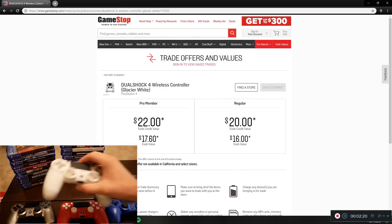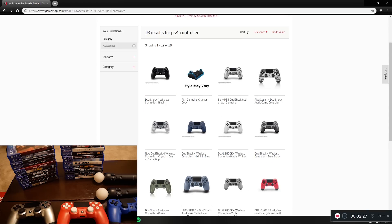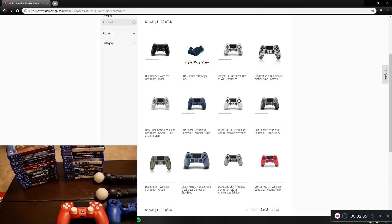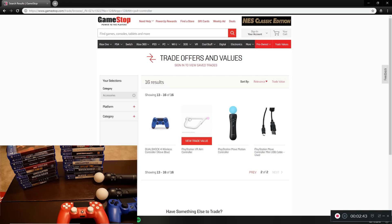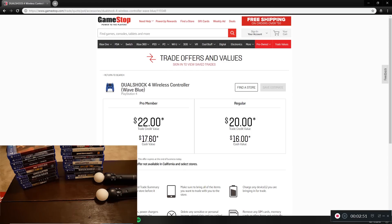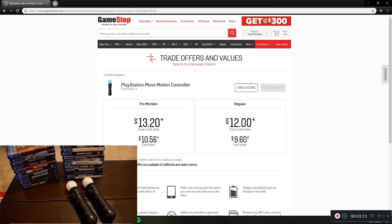The white PS4 controller is worth $22 — not terrible, since you can get a brand new PS4 controller for like $40. The blue controller is also $22, and they might all be the same price. I'll say the Spider-Man controller is worth $22 as well, so that's $88 just for the four controllers. I also have two PlayStation Move controllers that you can use with PS3 or PlayStation VR, and those are $13.20 for both — $26 total, which is about what I paid for them.